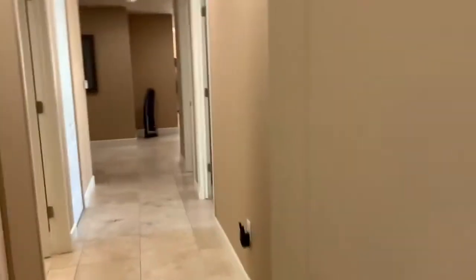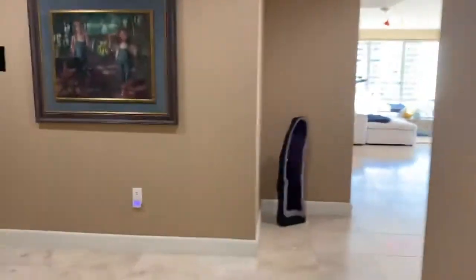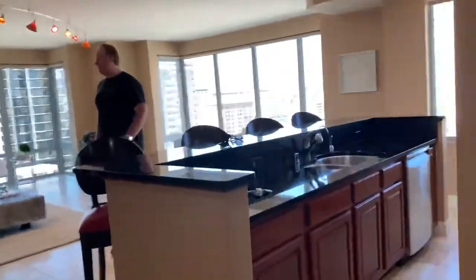And then we head back out this way. There's another full bathroom, and then we're back to the entry.